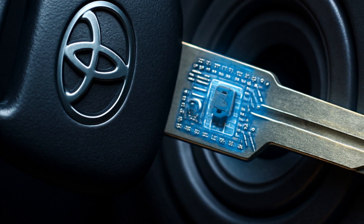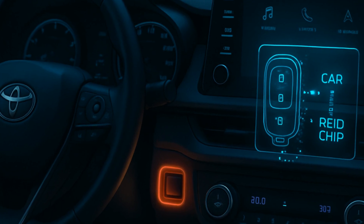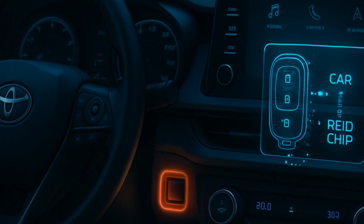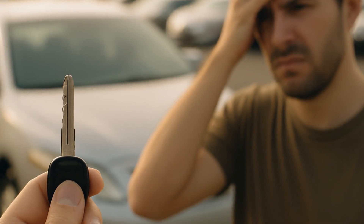Let's get into how it actually works. Your Toyota key isn't just a dumb chunk of metal — it has an RFID chip inside. When you pop that key in, the car's system reads the chip's code. No match. No start.